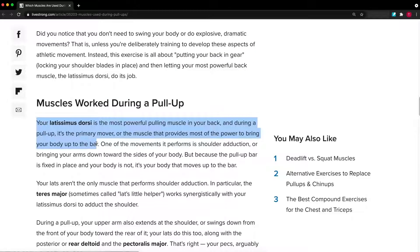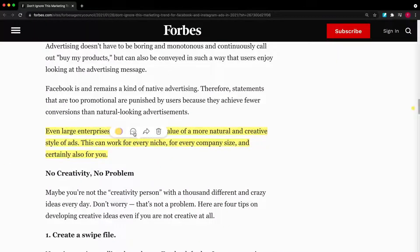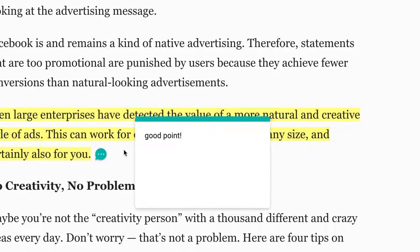With Liner, you can highlight on any web page like you do on a book, and leave your thoughts as a comment. The information will stay with you much longer.